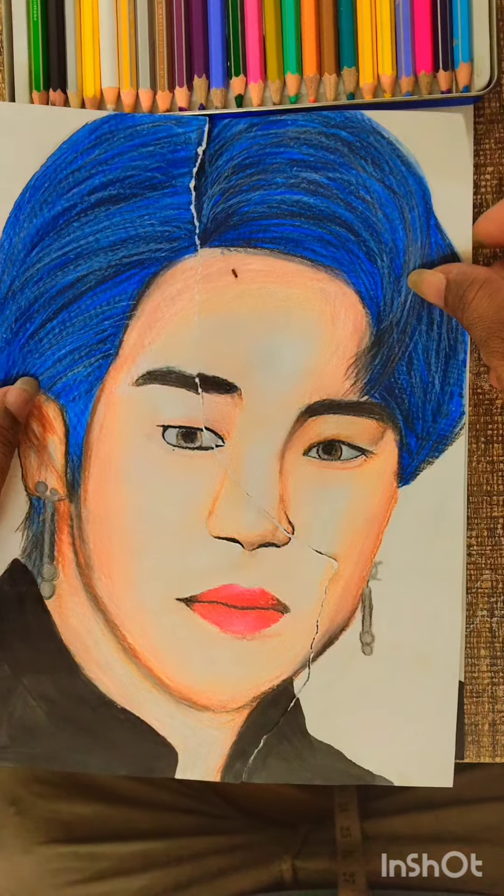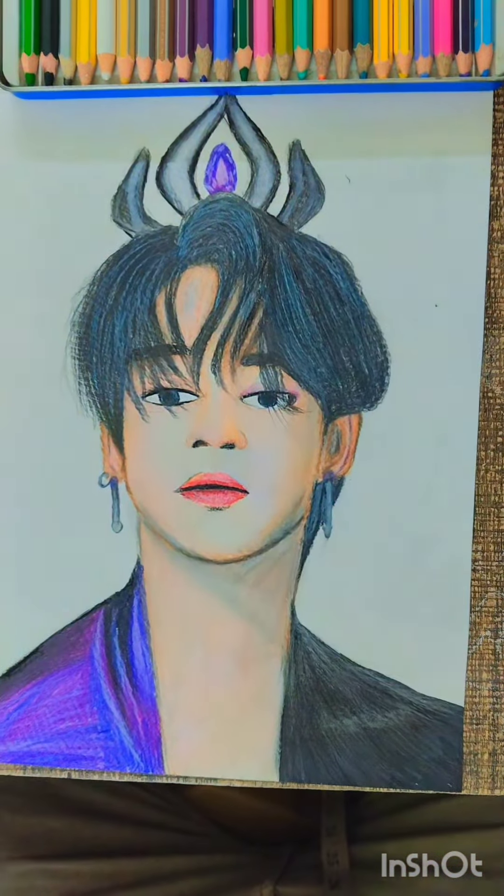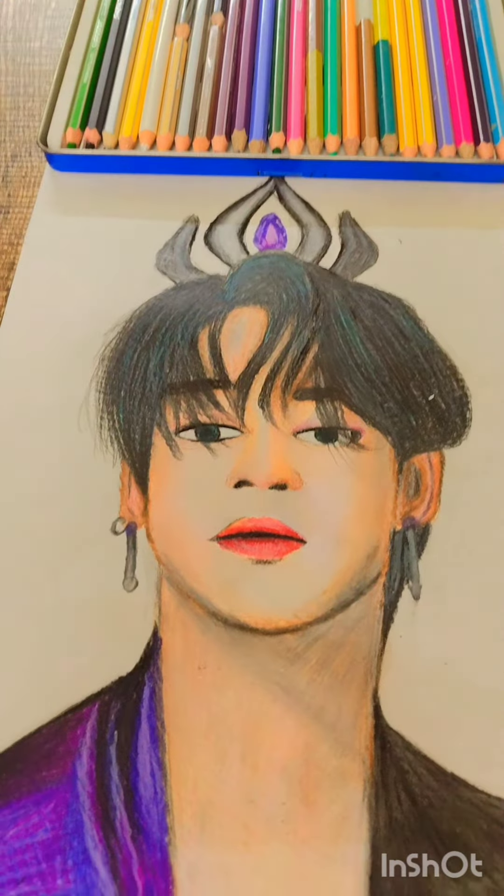Here is the final look — before and after. Comment and let us know how it is looking!